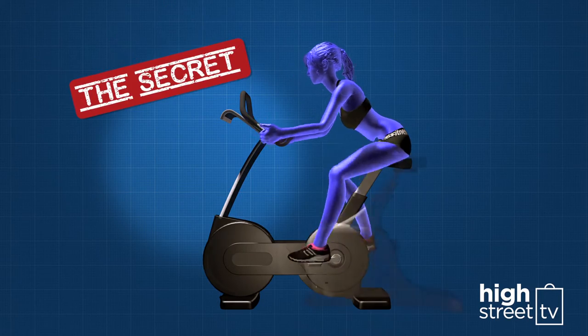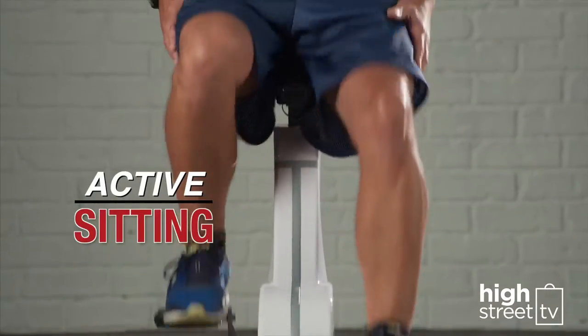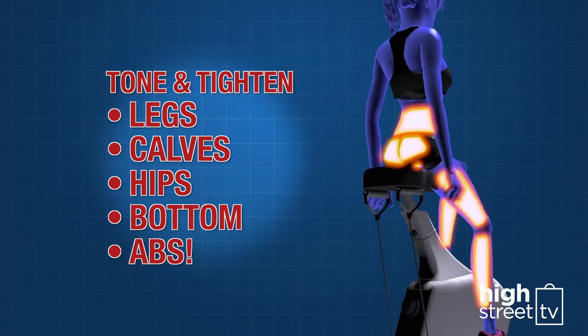The secret starts with the innovative hands-free design. Simply sit down and start cycling. CycleZone's dynamic or active sitting technology works with your body's natural range of motion while it works your legs, calves, hips, bottom and abs.